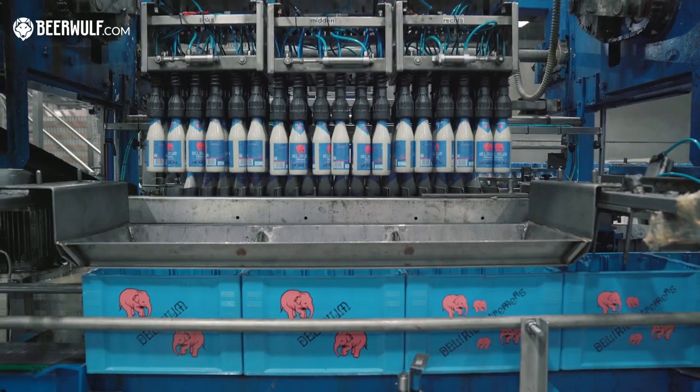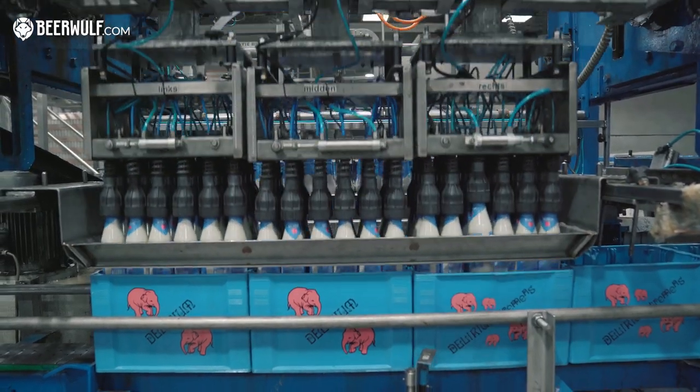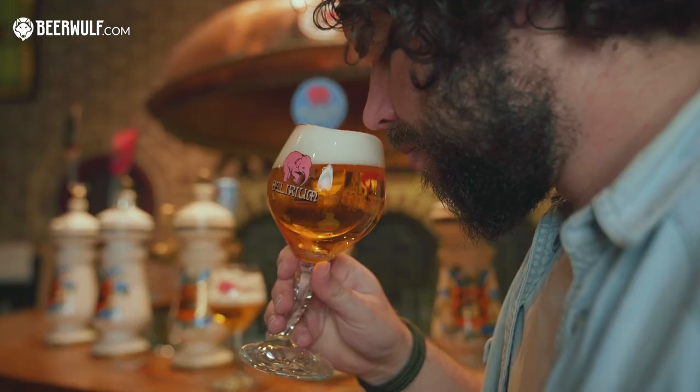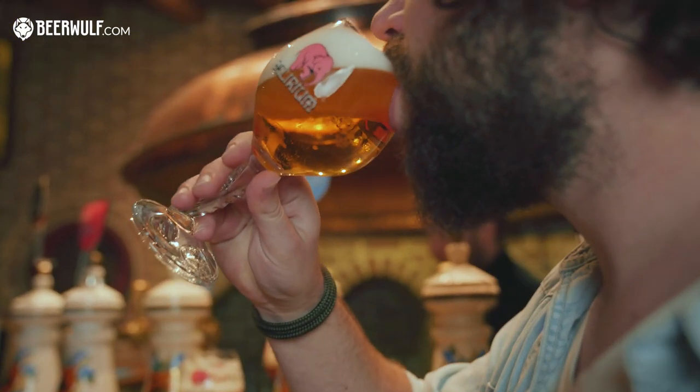If you haven't guessed from the Pink Elephants already, this is where they brew the world-famous Delirium Tremens. We're going to have a look at the old brewery, we're going to have a look at the new brewery, and we're going to meet the brewmaster and maybe have a sneaky taste. So let's go.